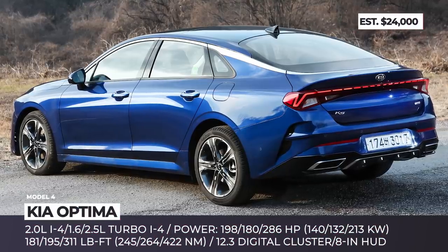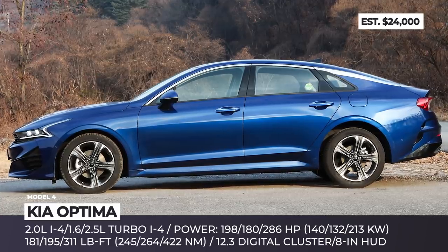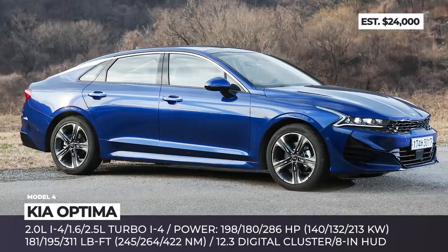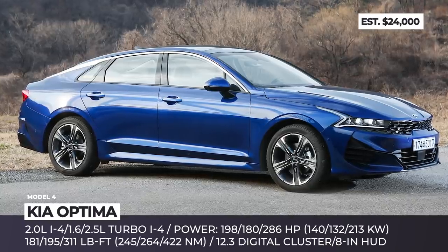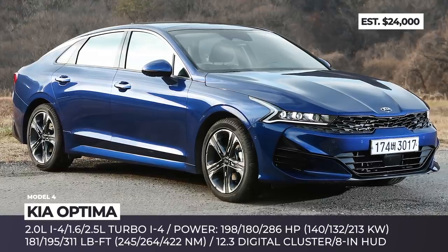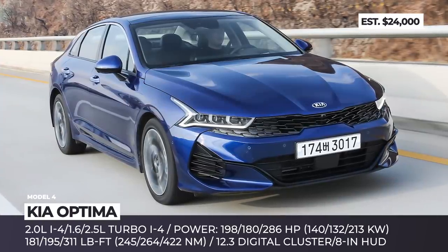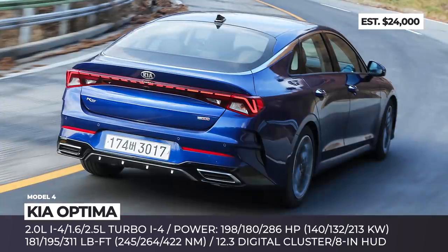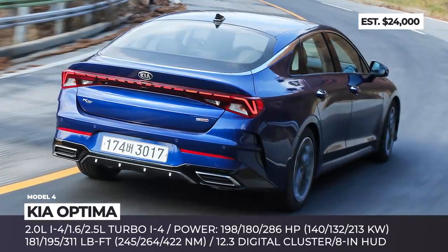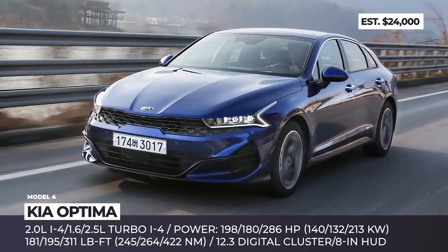Kia Optima. As expected, the Optima AKA K5 is following in the footsteps of its platform sibling Hyundai Sonata, which went through a generation upgrade in 2020. The new sedan is not just another Kia — arguably, it looks better than the Stinger and packs upper-market components at an affordable price. The most striking design choices are the tiger-nose grille that blends into the sharp headlights and unique DRLs, plus the rear light runs through the entire width of the car, just like on an Audi.